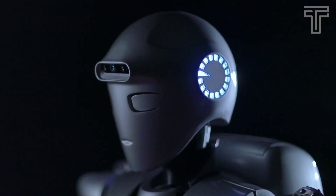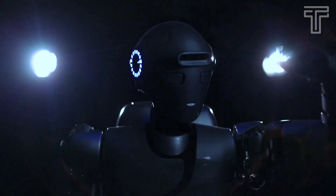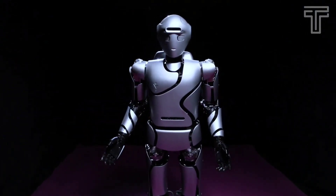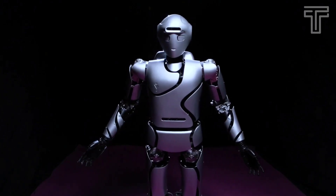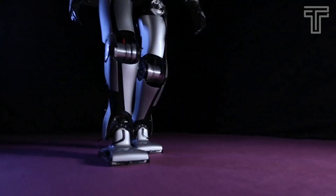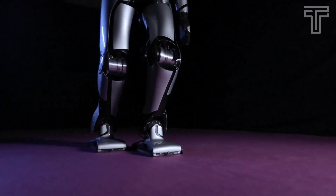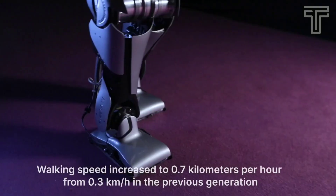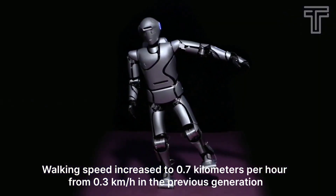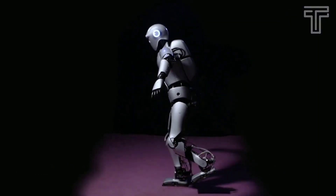These enhancements allow it to manipulate a wide variety of objects, including delicate ones, as well as operate power tools. Custom force sensors on the bottom of its feet help the robot step over uneven surfaces by adjusting the angle and position of each foot. Walking speed increased to 0.7 kilometers per hour from 0.3 kilometers per hour in the previous generation.